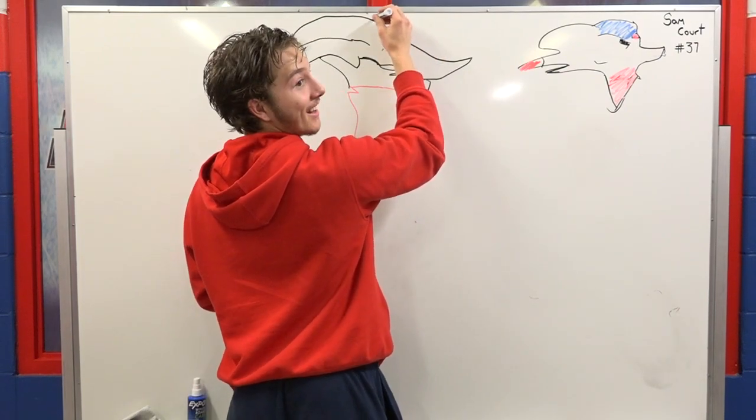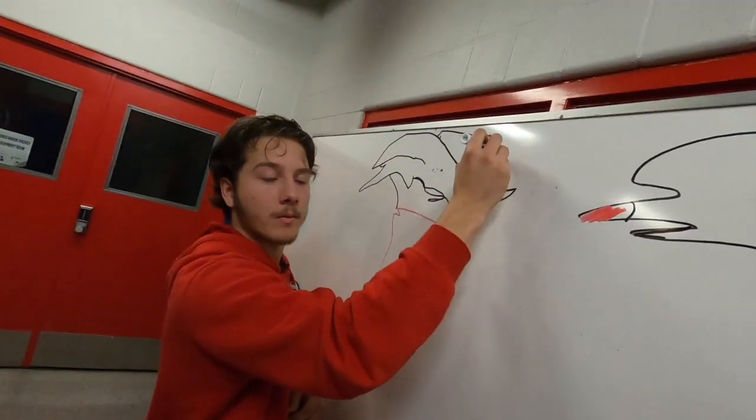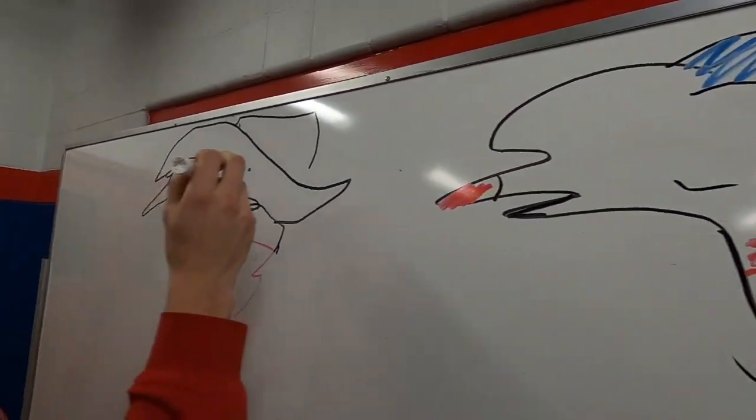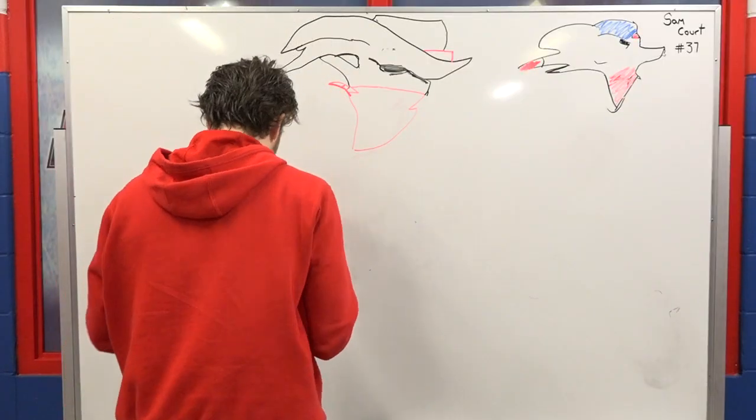This is looking good. This is looking good. Oh, it's shaping up. Look at that detail. Oh my god. Looks like we already have a third place. Just color it in, I'll get more points. Color it in. Five, four, three, two, one, done.